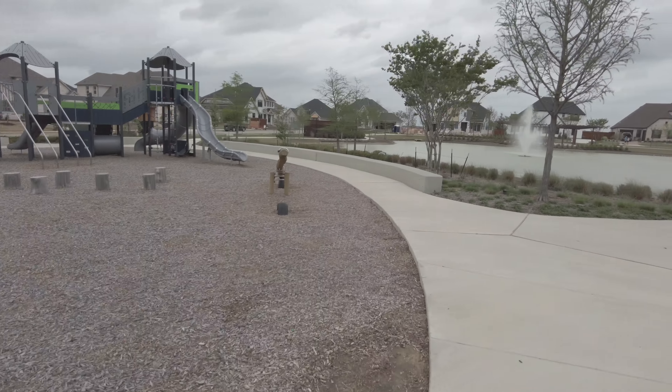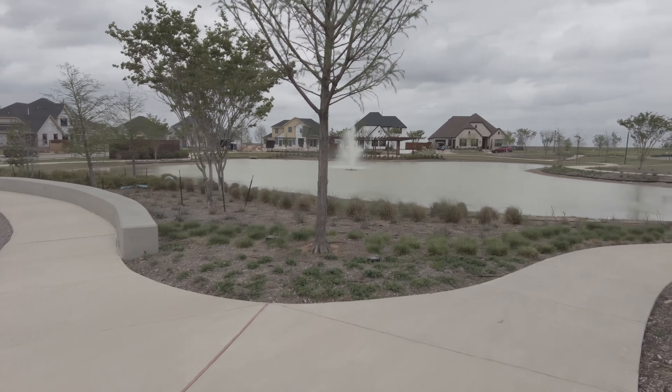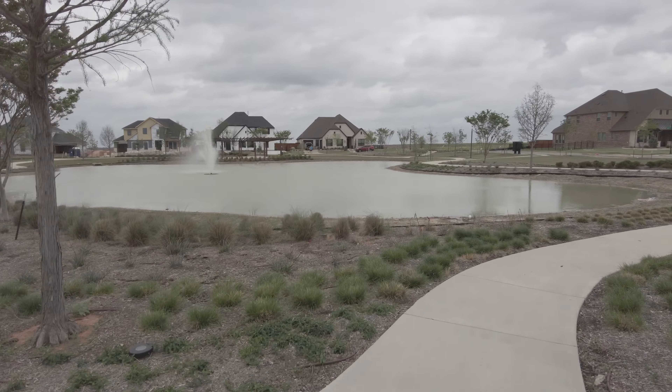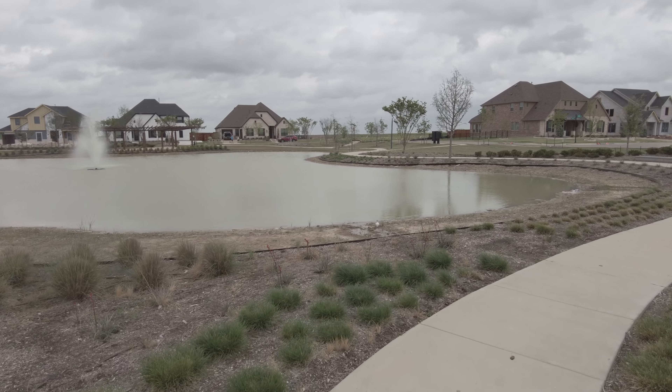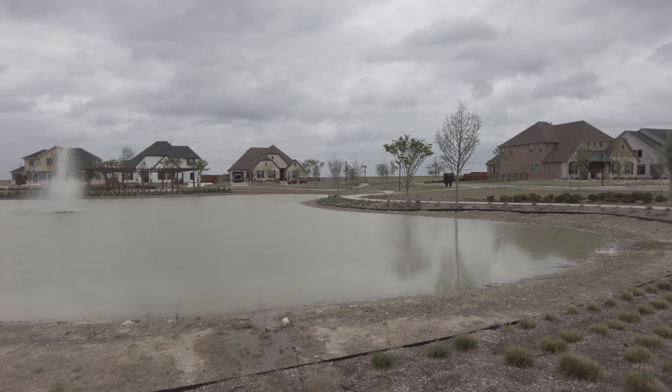And then there's this pretty lake with a gorgeous fountain in the middle. This is awesome. There's a beautiful path that swings all around it.